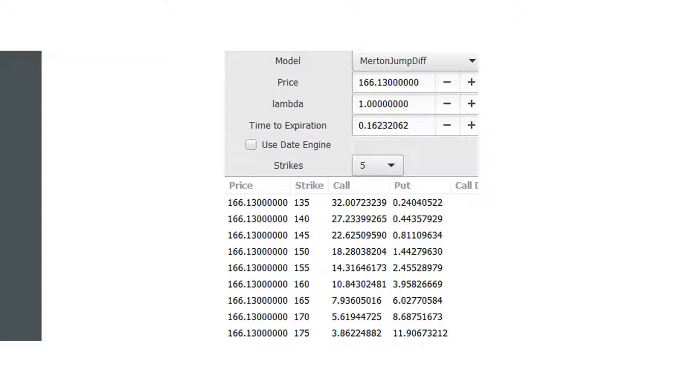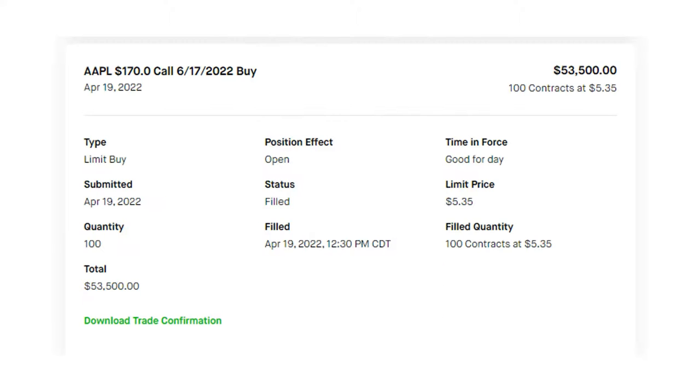In this case study, the trader decides to test whether an option is being priced fairly by the market. On April 19th at 12:30 PM, Apple Incorporated stock price traded at $166.13. Using the Merton Jump Diffusion model, the trader estimates that the true value of the $170 call is around $5.62. The $170 call traded at a market price of $5.35, well below the projected value of the model.